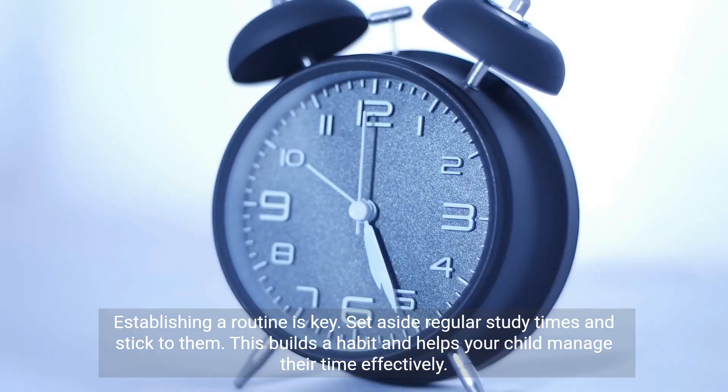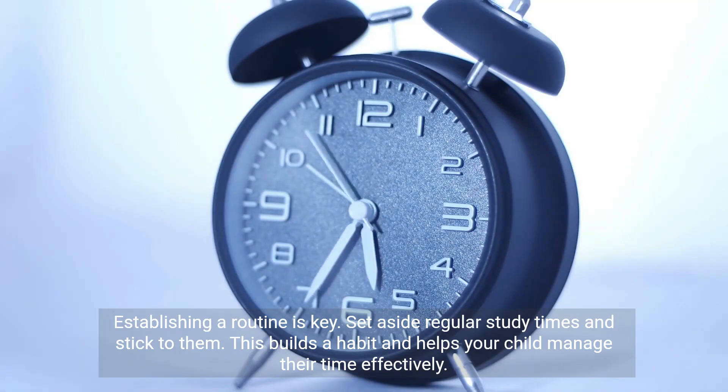Establishing a routine is key. Set aside regular study times and stick to them. This builds a habit and helps your child manage their time effectively.